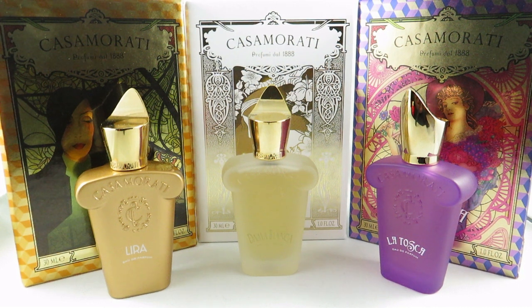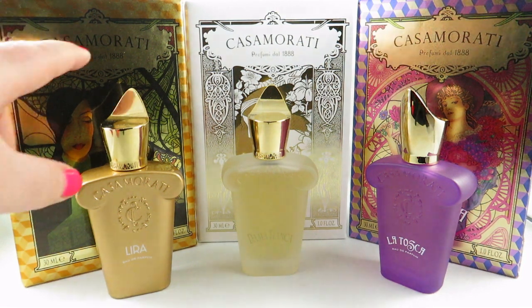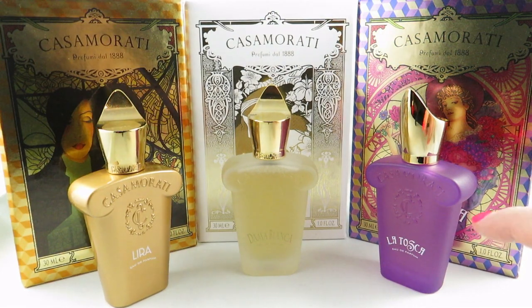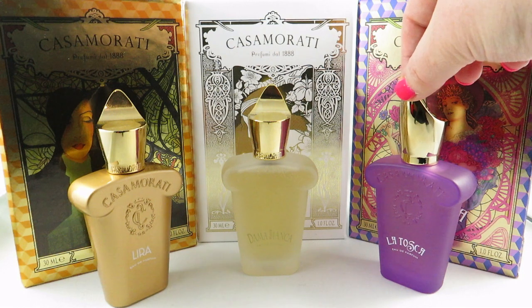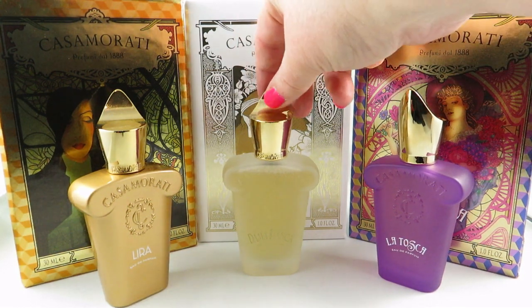Hi everyone, I'm V from Casually Fragrant. Today I wanted to review three of my Zerjoff fragrances — they are the only Zerjoff fragrances I have. I've had Lyra for a while now and I recently acquired, from fragrancebuy.ca for a very good price, La Tosca and Dama Bianca.